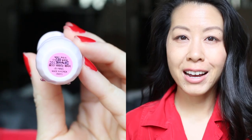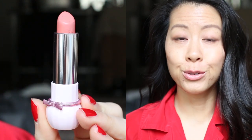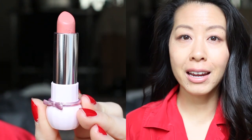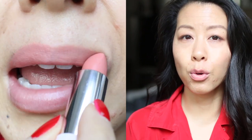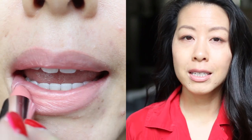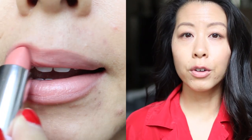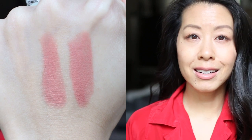Today's lipstick is by Etude House and it's in the shade BE 101. I chose this today because I felt it would be very similar to yesterday's lipstick in terms of shade, and indeed it is. This one seems a little bit more on the nude side, whereas yesterday's was maybe a touch more peach. The textures are a little bit different — the Etude House is more of a cream formulation with more sheen, whereas yesterday's was a pure matte. I'm excited to see how this one wears throughout the day and whether it leaves that really pretty light peachy pink color on my lips.